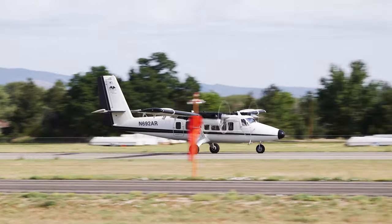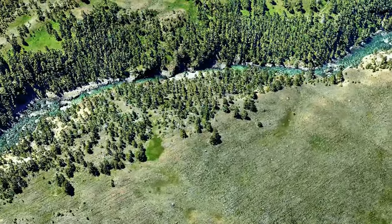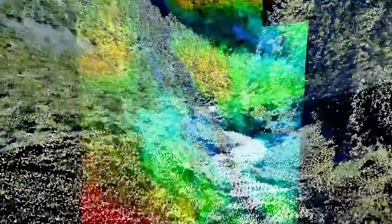NEON conducts airborne remote sensing surveys of all field sites. Using discrete and waveform lidar, spectrometry data, and high-resolution digital camera images, NEON's airborne observation platform maps the land surface of each field site, providing information about vegetation and landform composition, chemistry, and structure.